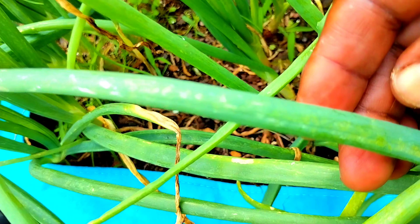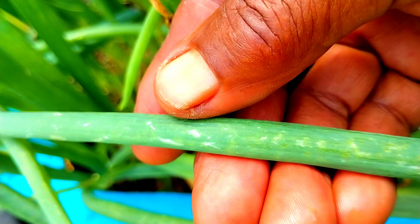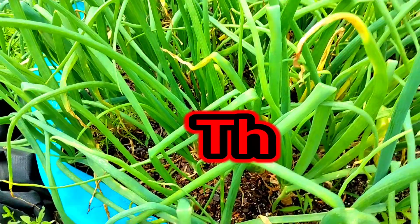Do you see this? Look close, family. At first I thought it was leaf miners, but this is not leaf miners. It's not aphids. With all of my research, I found out that this was thrips — T-H-R-I-P-S. This is what this is.